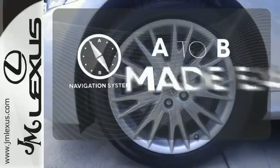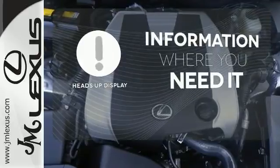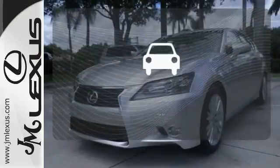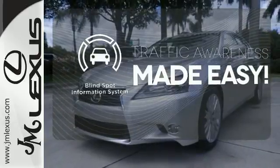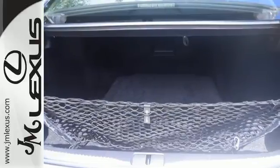Never feel lost again with the navigation system. The heads-up display will give you all the information you need right where you need it. The blind spot indicator helps you maneuver through traffic. You won't believe how much luxury this sedan has in store.